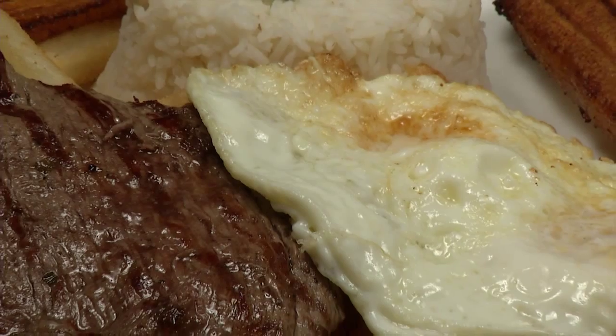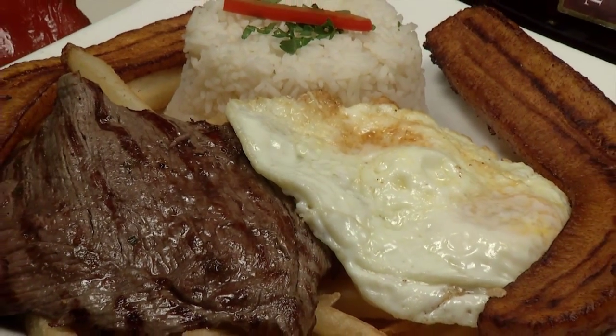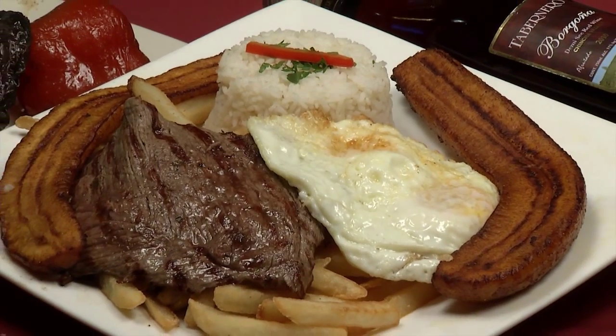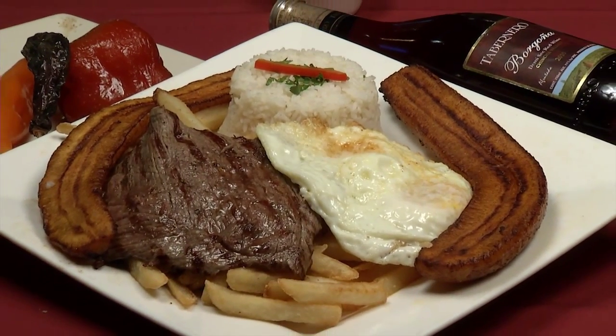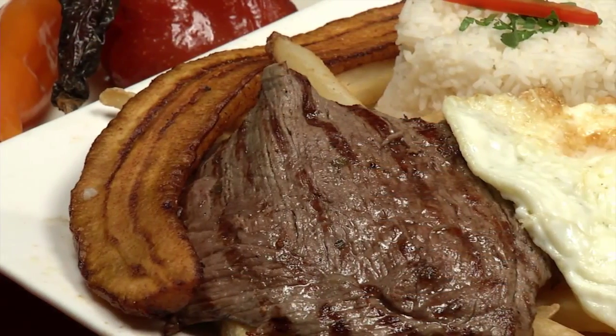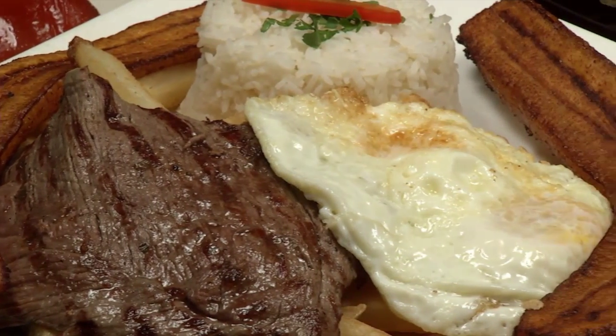And now the Bistec a lo Pobre. This is a simple but delicious dish — a grilled top sirloin steak topped with a fried egg, steamed rice, fried plantain, and fries. Peruvians eat a lot of carbs. They have over 1,000 varieties of potatoes, and I was told that potatoes originated in Peru — I thought it was Idaho, but what do I know? Meat, plantain, rice, and fries — absolutely delicious.